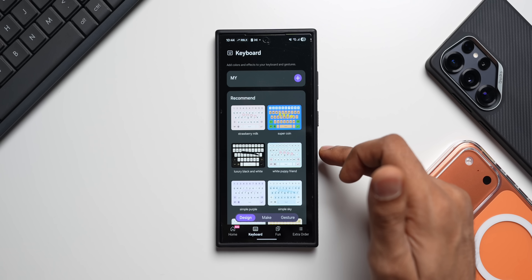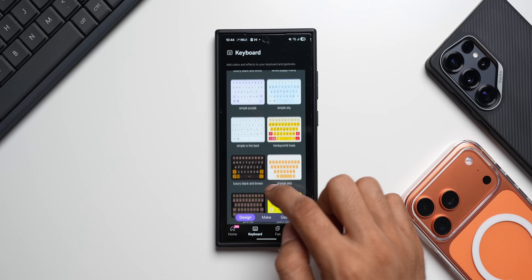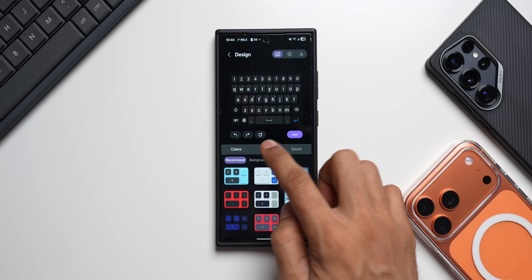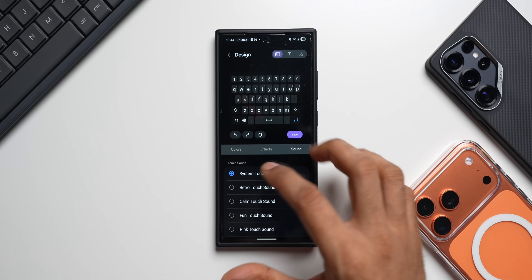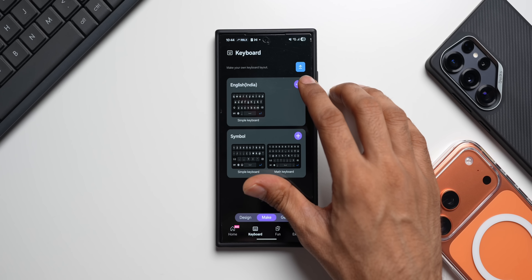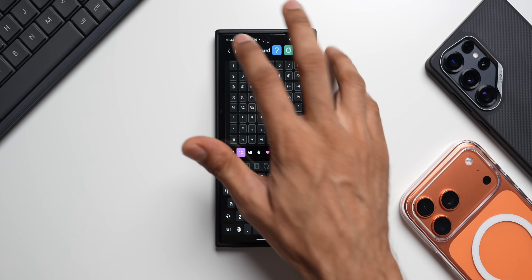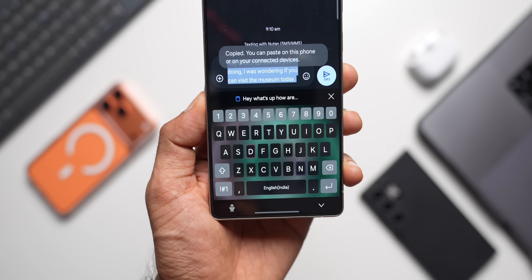Then comes the Keyboard section with a new layout for keyboard customization — three tabs: Design, Make, and Gesture. In Design, you can select default presets or tap the plus button to create your own using colors, effects, and sound options. In Make, you can create your own keyboard by tapping the plus button, then Edit to customize it fully. I may make a dedicated video about this customization.